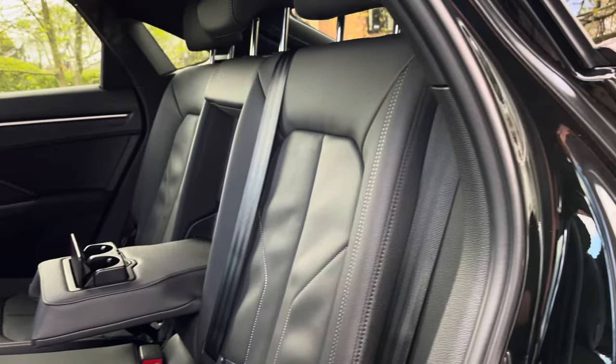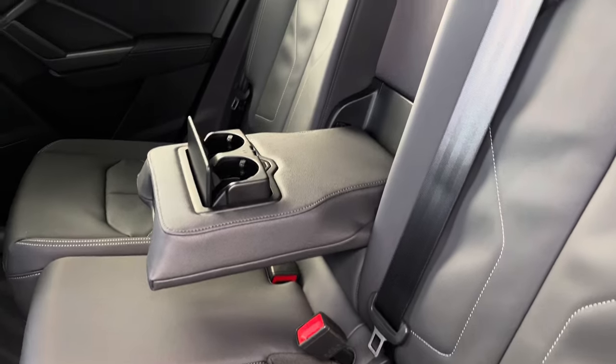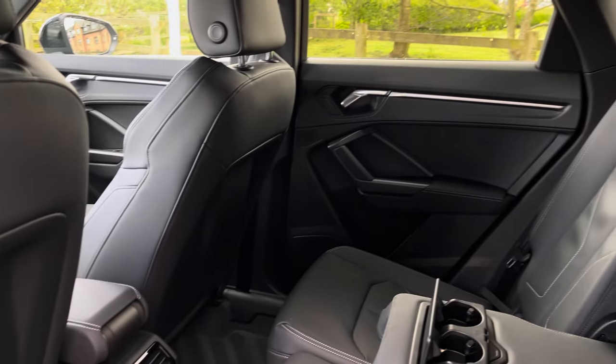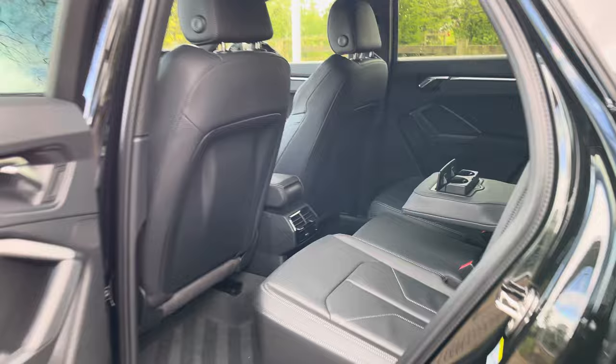Moving into the rear seats, we find a full leather interior with additional white-stitched detailing to complement. There is also a leather centre armrest which presents two useful cupholders. There are even ISOFIX points neatly located across the back row, and there is more than enough leg space to accommodate three occupants in the rear.